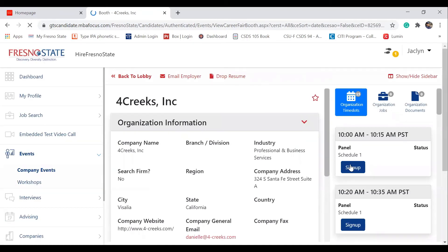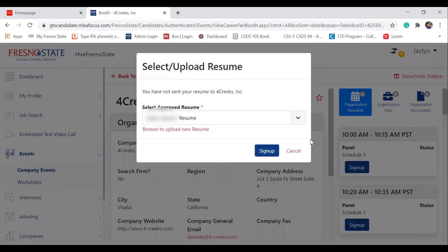After picking a company, you'll be greeted to another link which shows the different panels. Click a particular time that works with you and sign up.